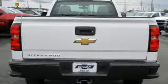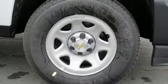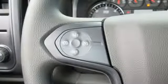Wireless phone connectivity, manual tilting steering column, trailer hitch receiver, HD suspension, and automatic transmission.